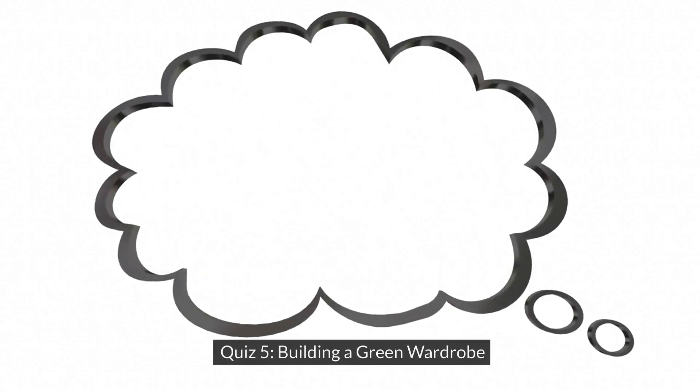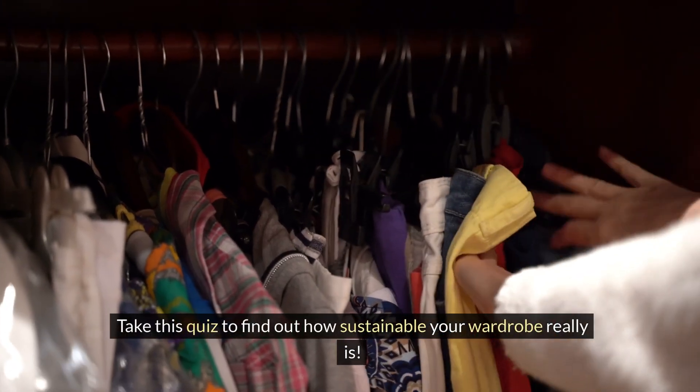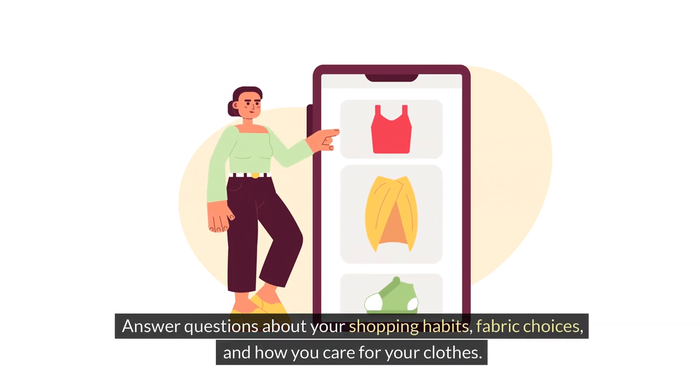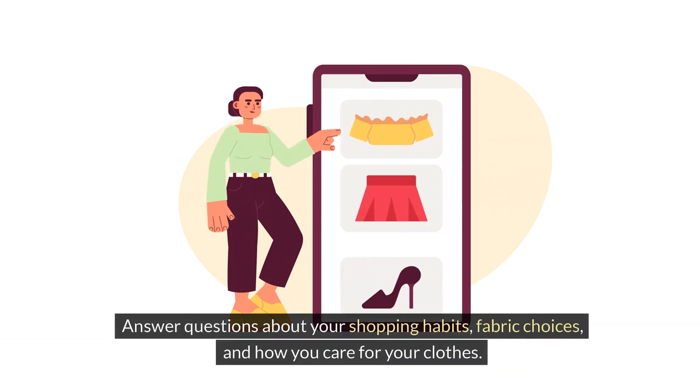Quiz 5: Building a green wardrobe. Take this quiz to find out how sustainable your wardrobe really is. Answer questions about your shopping habits, fabric choices, and how you care for your clothes.